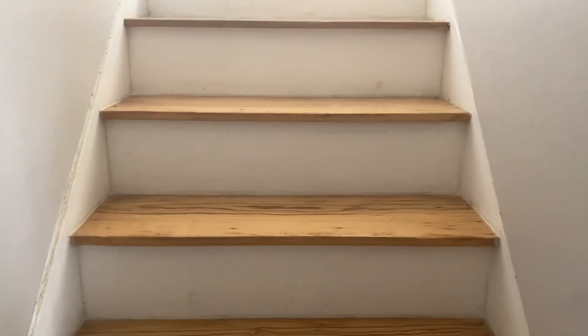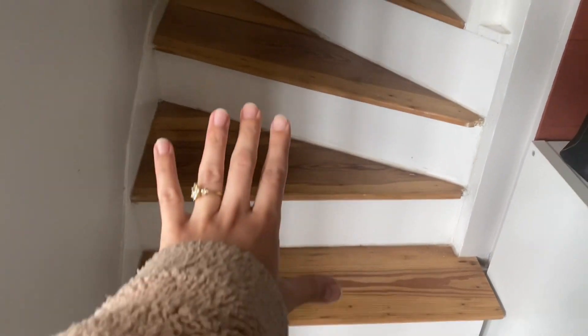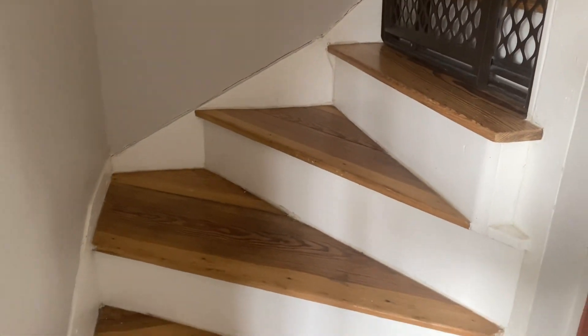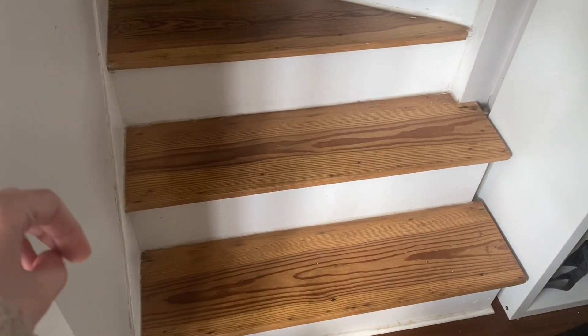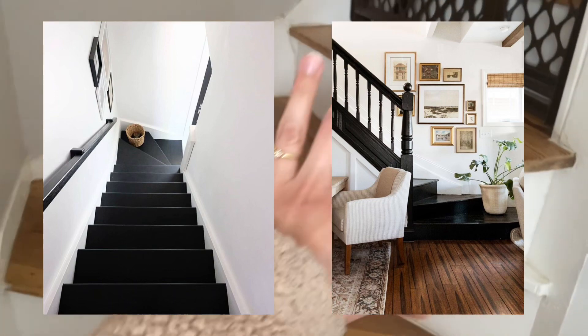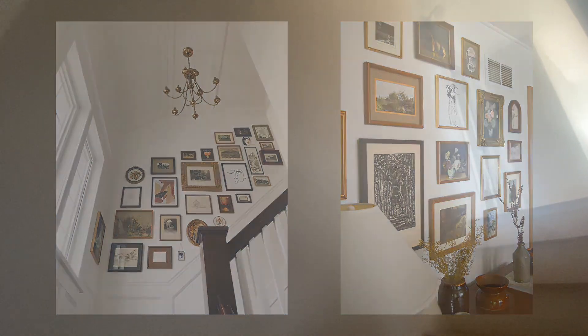And then for the stairs — this is the state they're currently in, so they're not in the best shape. Something I'm thinking of is painting them, at least for now — it doesn't have to be a permanent solution forever, but for the next few years just something to make them look a little tidier and a little nicer. I'd like to paint them all one color. As far as the walls, first of all we need to add a railing, and then I also want to do art on this wall — like a gallery wall going up the stairs — and then potentially, if it doesn't look too crowded, maybe one larger piece of art right here.